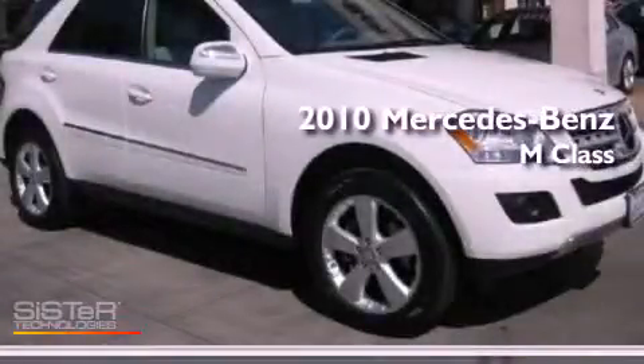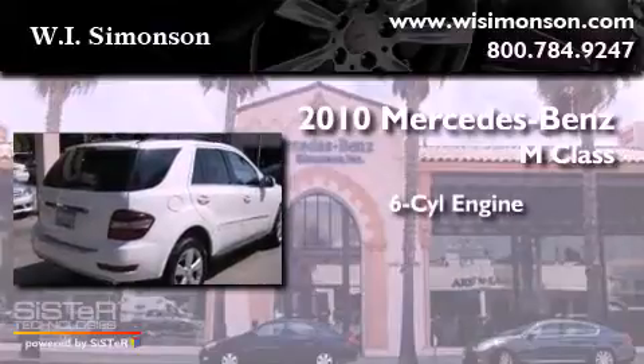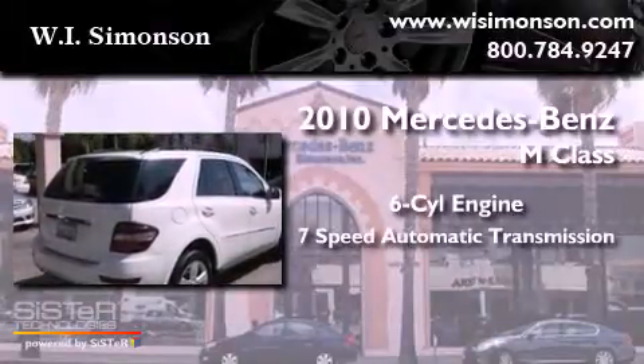This is a 2010 Mercedes-Benz M-Class. It has a six-cylinder engine and a seven-speed automatic transmission.